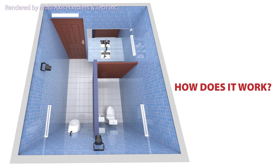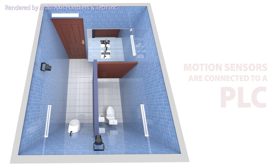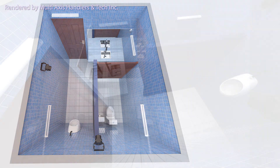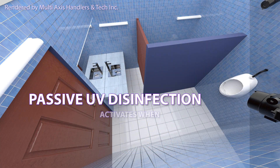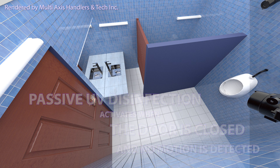So how does it work? There are motion sensors placed strategically in the room, connected to a PLC setup. The disinfection process features a UV disinfection lights setup which is controlled by the same PLC. The UV disinfection is triggered when the door is closed and no movement is detected by the motion sensors.